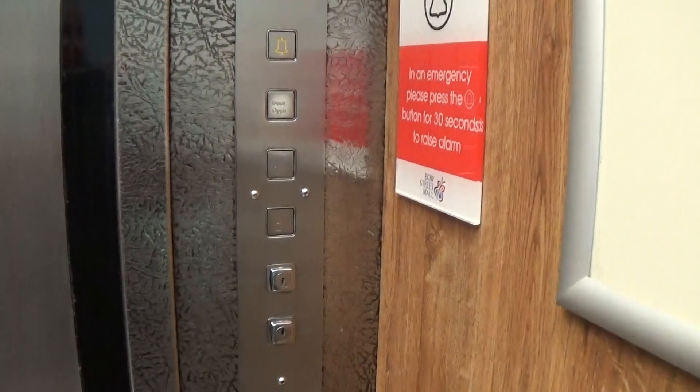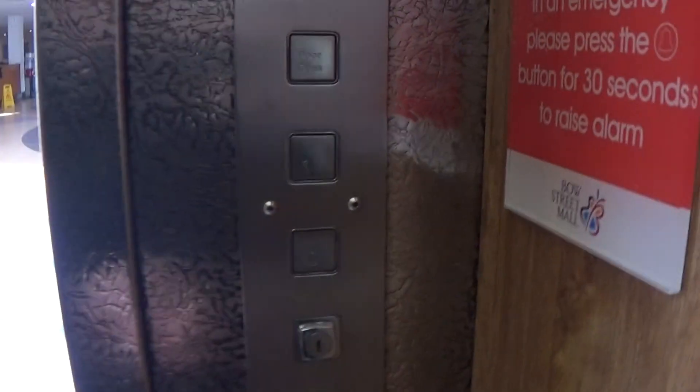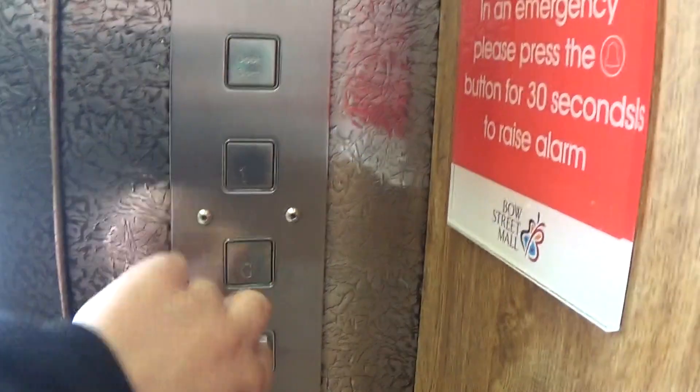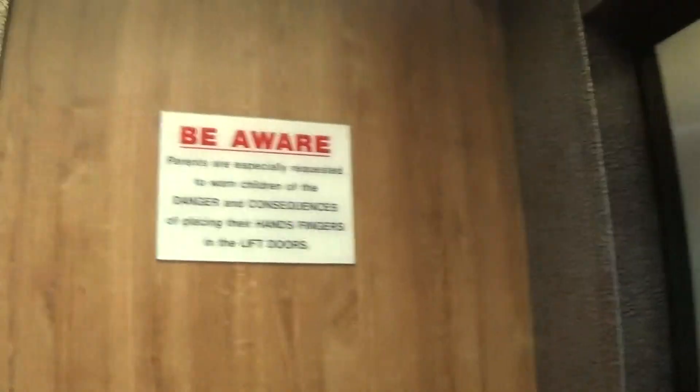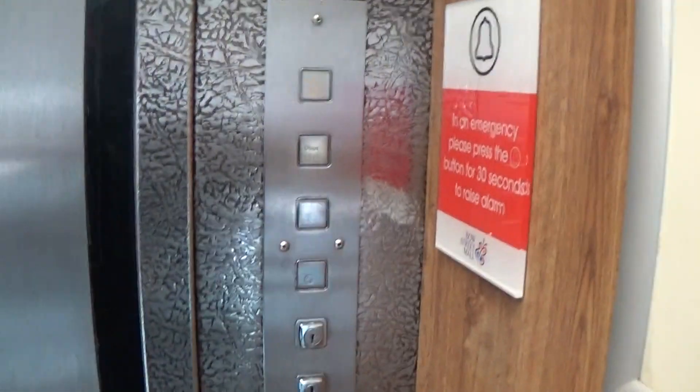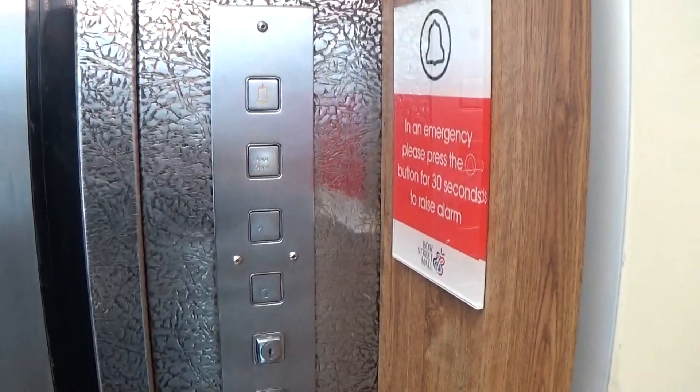Here we are at one. Back down to G. I'm missing that advertisement. It's got the light fixtures — there are LEDs at the ceiling. Here we are back down to G. Now we connect to the elevator.